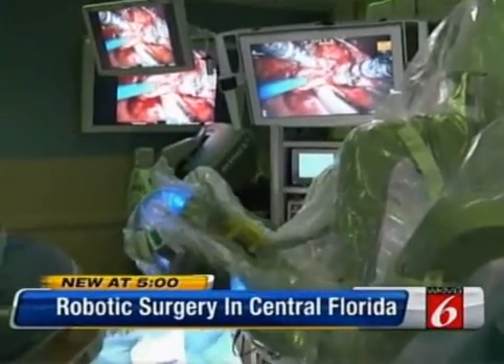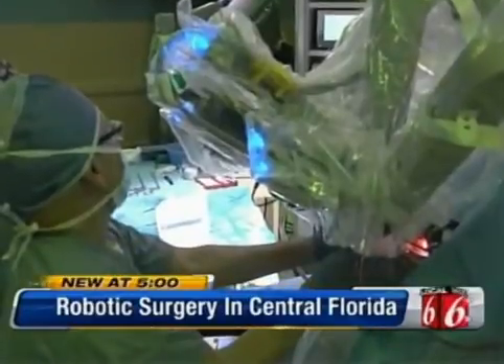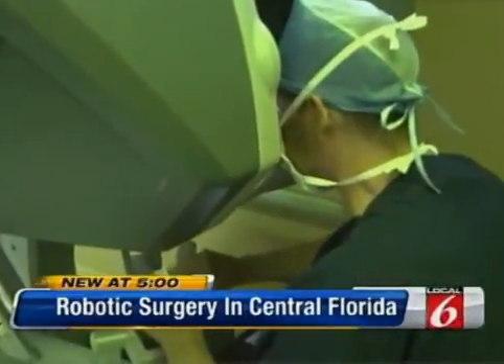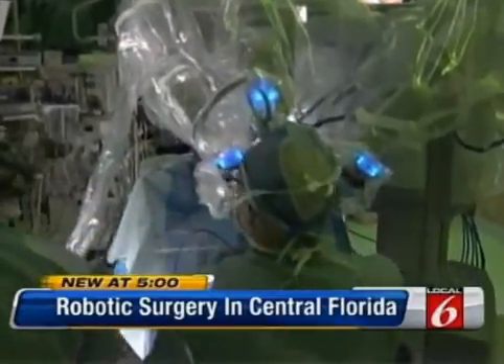Head and neck cancers usually require major surgeries with large incisions and long recoveries. But now, thanks to robotic surgery, patients have an option that's less invasive, requiring no incisions, no broken bones, and quicker recovery.